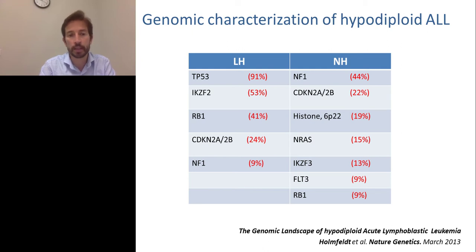RAS and IKZF3 mutations are found in near-haploid but not in low-hypodiploid. However, despite having unique mutational signatures, they affect the same groups of pathways. Cell cycle, TP53, retinoblastoma, and CDKN2A/B are mutated in low-hypodiploid. Near-haploid also has CDKN2A/B and retinoblastoma alterations. The RAS pathway is affected in both subtypes — via NF1 in both, and via RAS and FLT3 in near-haploid. The epigenome also plays a role. With this information, we tried to translate these findings into potential therapeutic targets.